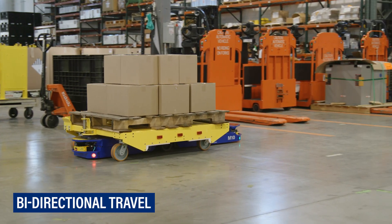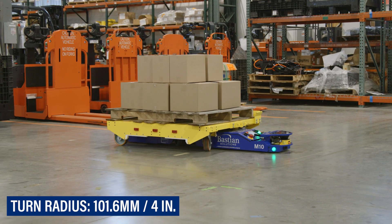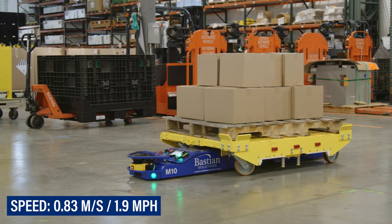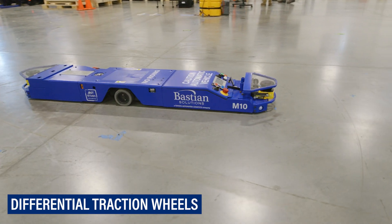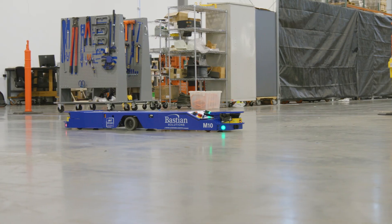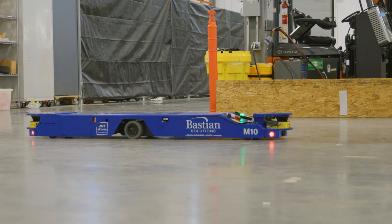Bi-directional travel capabilities and a significantly smaller turn radius than other tug AV options in the market allows the M10 to adeptly navigate around other equipment and in tight spaces at a speed of 0.83 meters per second. Differential traction wheels on a steering turret improve vehicle control and stability, while a drive suspension system allows the vehicle to maintain traction on slightly uneven floors, making it an ideal technology for both greenfield and brownfield facilities.